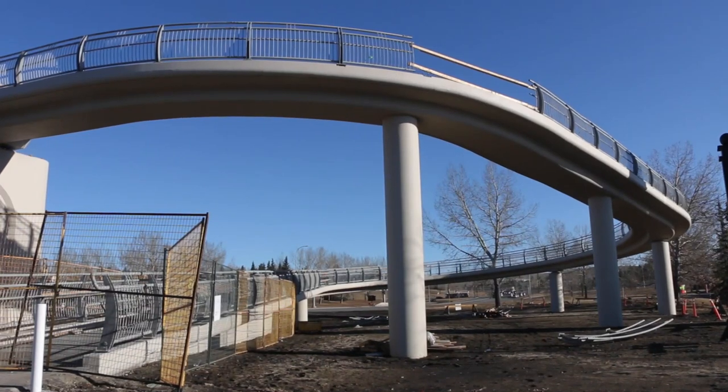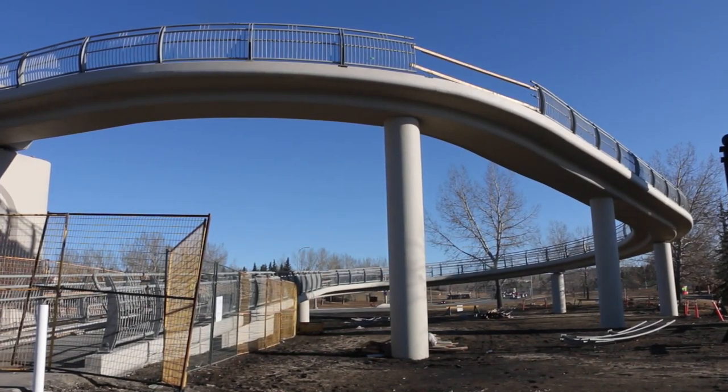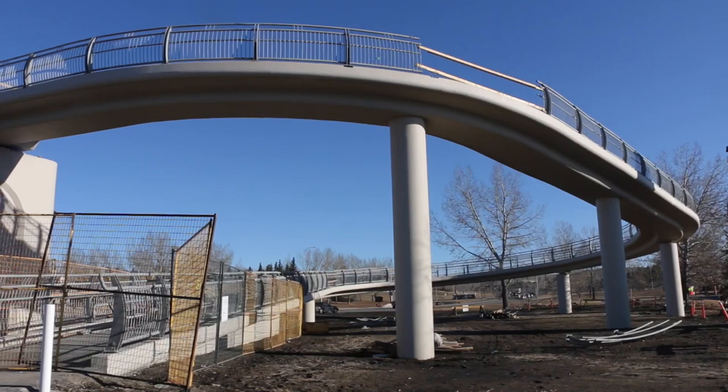Sometimes we do get caught off by little glitches like this, but I must stress this was a little glitch. There was a steel beam that we had to slide back four inches. So in the whole scale of a big project like this, it's not that big of an issue.